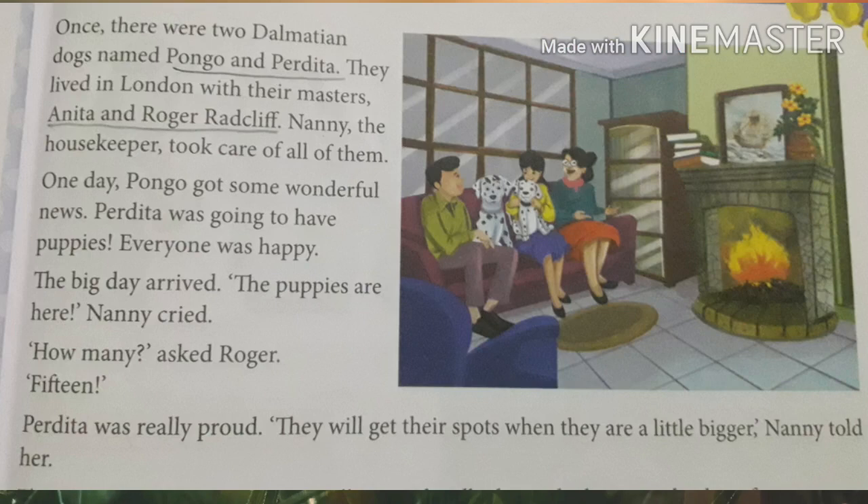Now let me read the story for you. Listen carefully and try to follow along. Once there were two Dalmatian dogs named Pongo and Perdita. They lived in London with their masters Anita and Roger Radcliffe. Nanny the housekeeper took care of all of them. One day Pongo got some wonderful news — Perdita was going to have puppies. Everyone was happy.